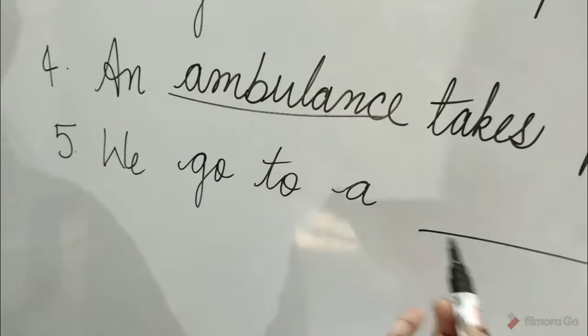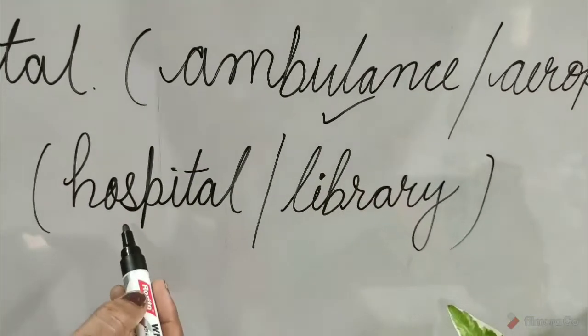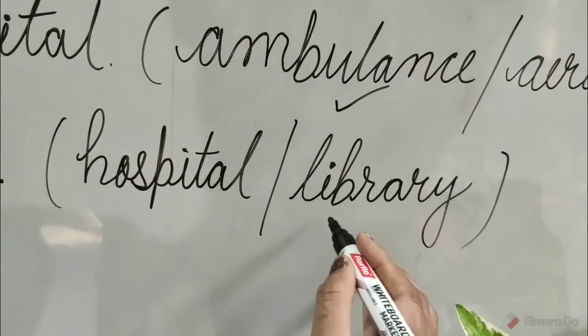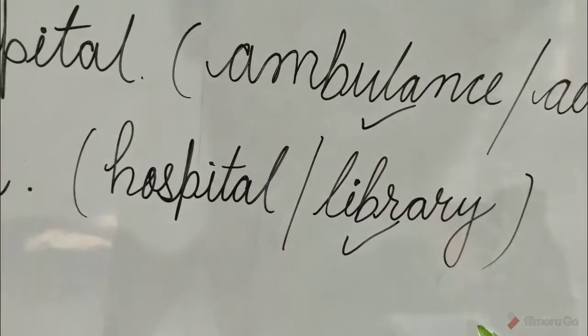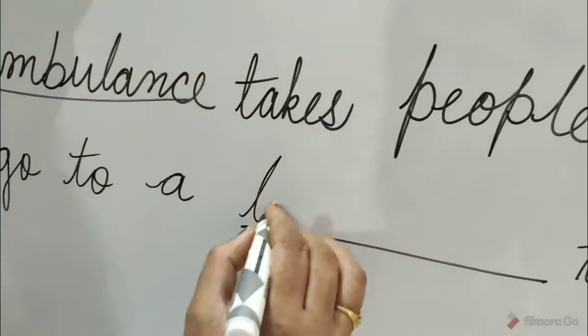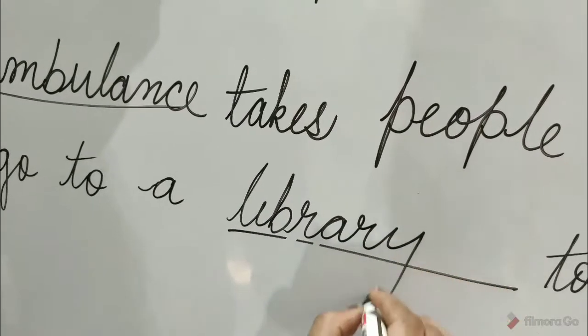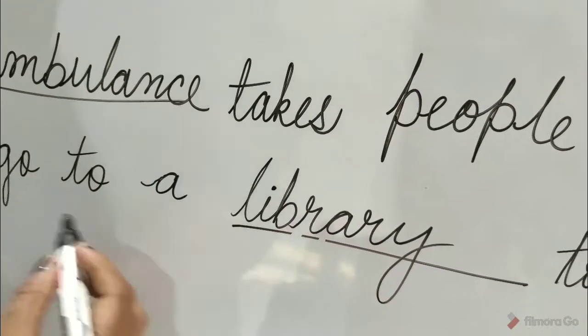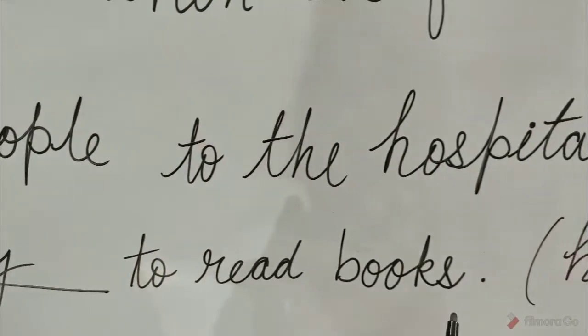Question 5: We go to a blank to read books. The options are hospital and library. Library is the correct option. Tick on library and write here: library. We go to a library to read books.